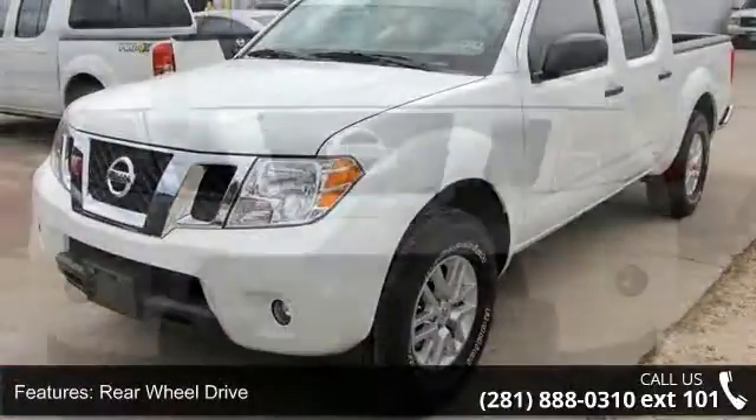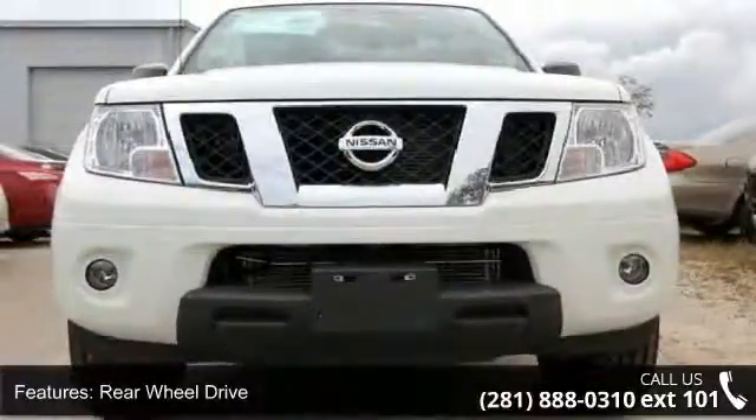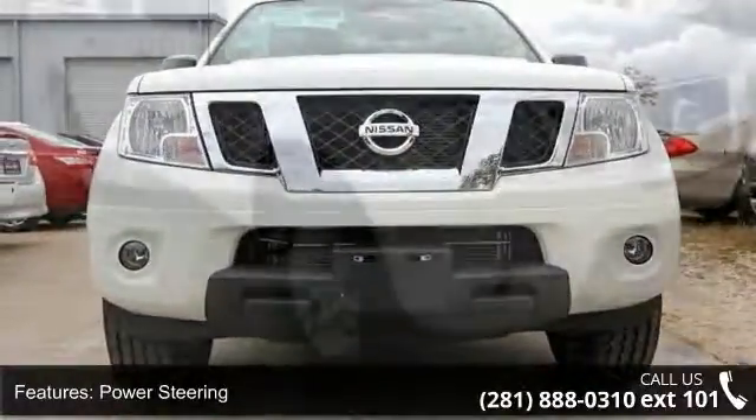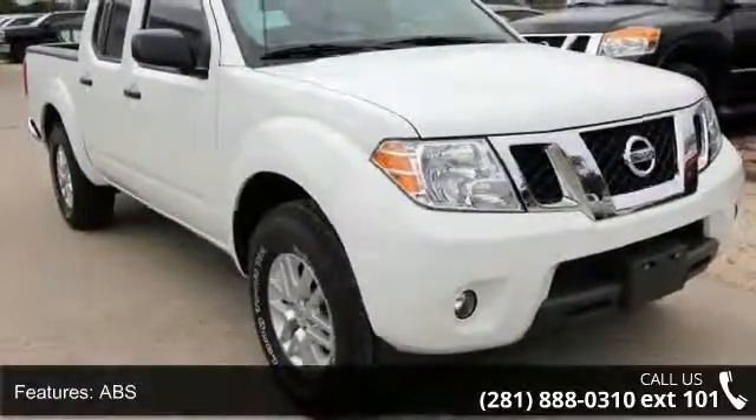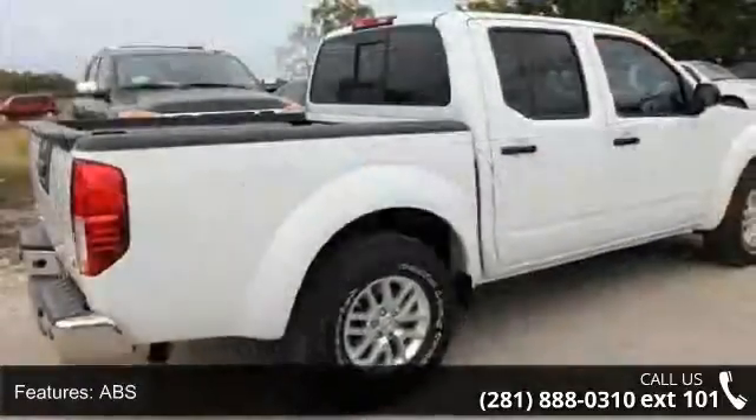Some of the top features included with this vehicle are rear-wheel drive, power steering, ABS, four-wheel disc brakes, aluminum wheels, sliding rear window, privacy glass, and power door locks.